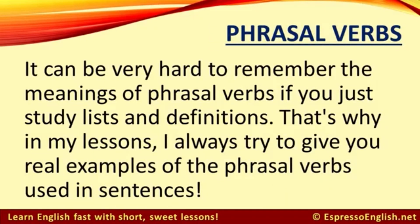It can be very hard to remember the meanings of phrasal verbs if you just study lists and definitions. That's why in my lessons, I always try to give you real examples of the phrasal verbs used in sentences.